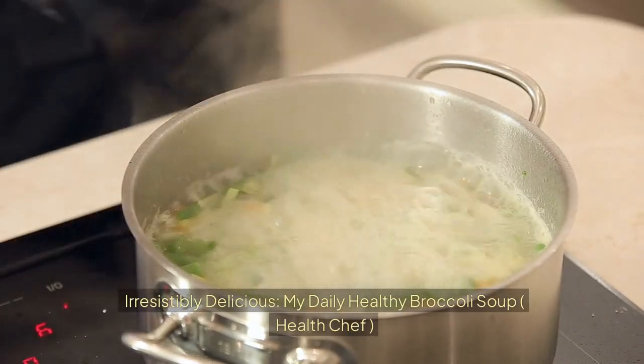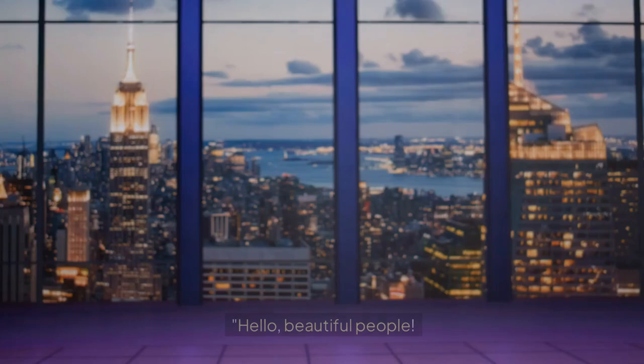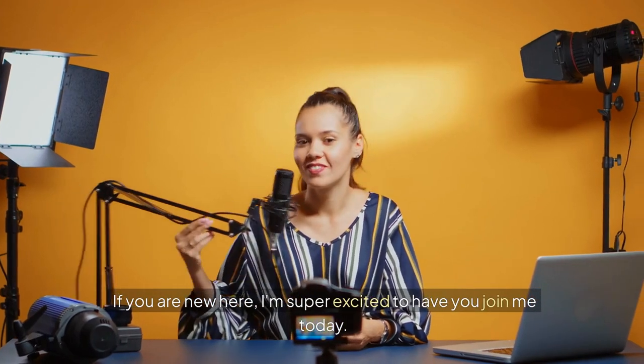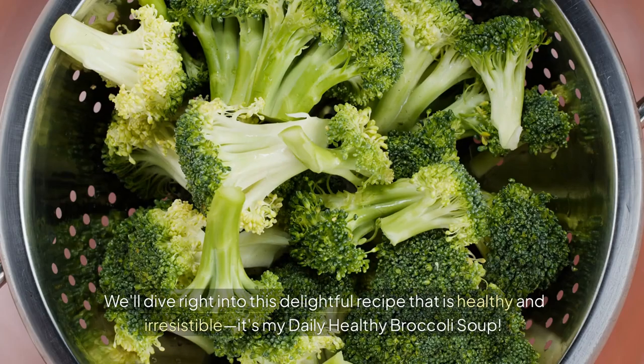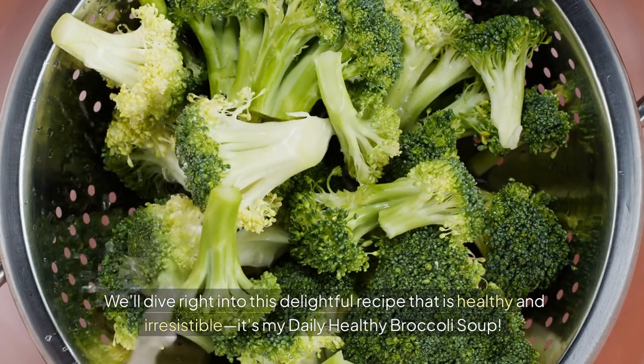Irresistibly delicious — my daily healthy broccoli soup. Hello, beautiful people. Welcome back to my channel. If you are new here, I'm super excited to have you join me today. We'll dive right into this delightful recipe that is healthy and irresistible.